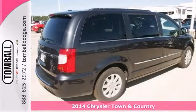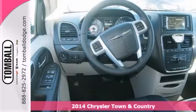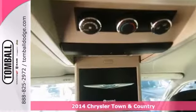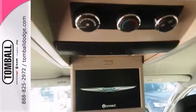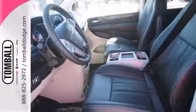Here's a 2014 Chrysler Town & Country Touring. This vehicle has a lot to offer including privacy glass, Bluetooth, and a touch screen display. It also features an entertainment system, dual zone climate control, and leather seats.